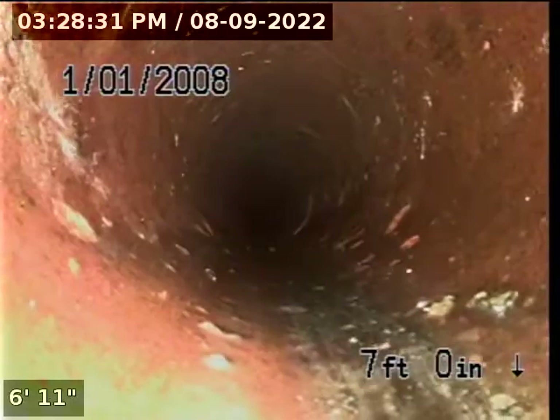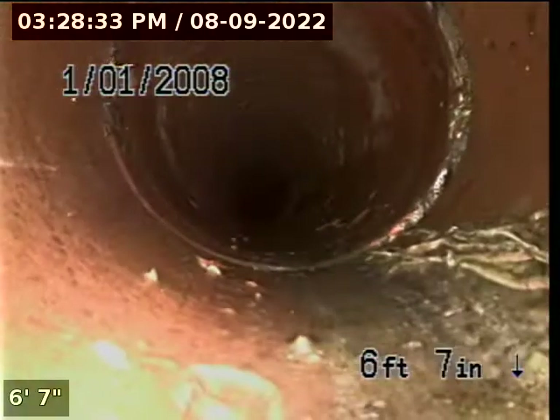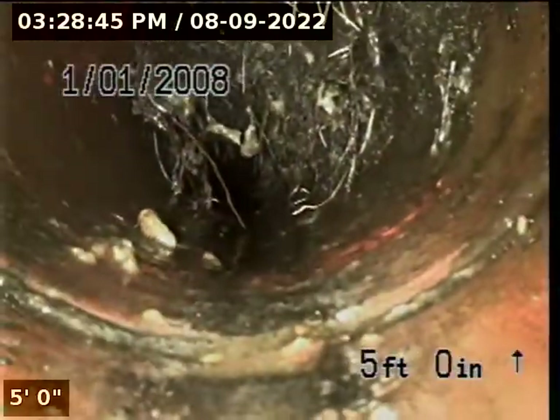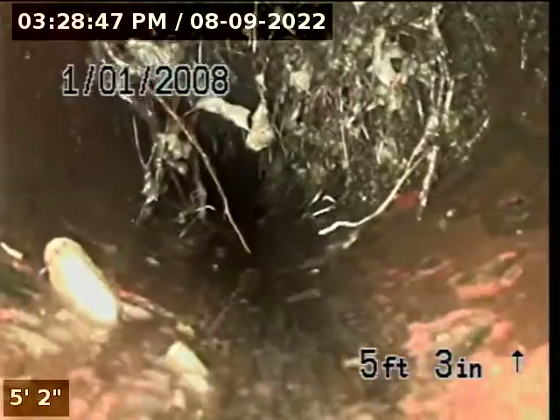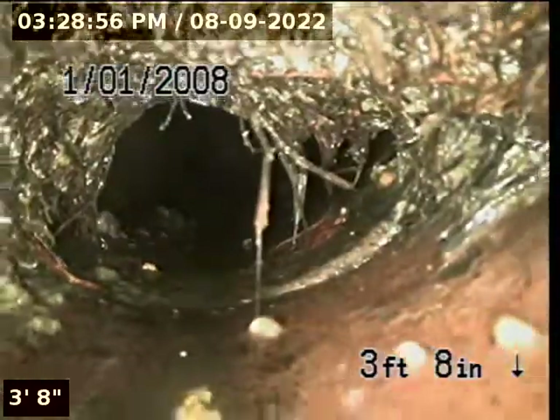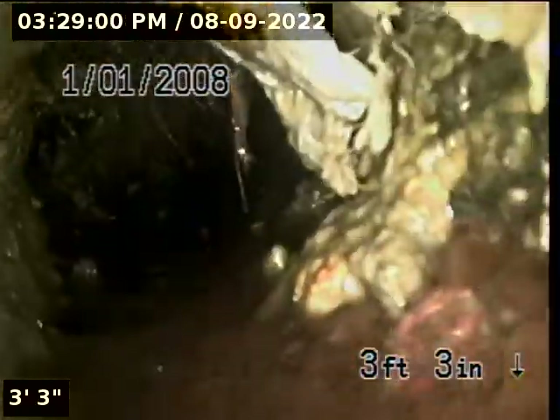Here's the root intrusions — this is the end of it, marked with a green flag. And this is the beginning, right by the cast iron cleanout — also marked with a green flag.